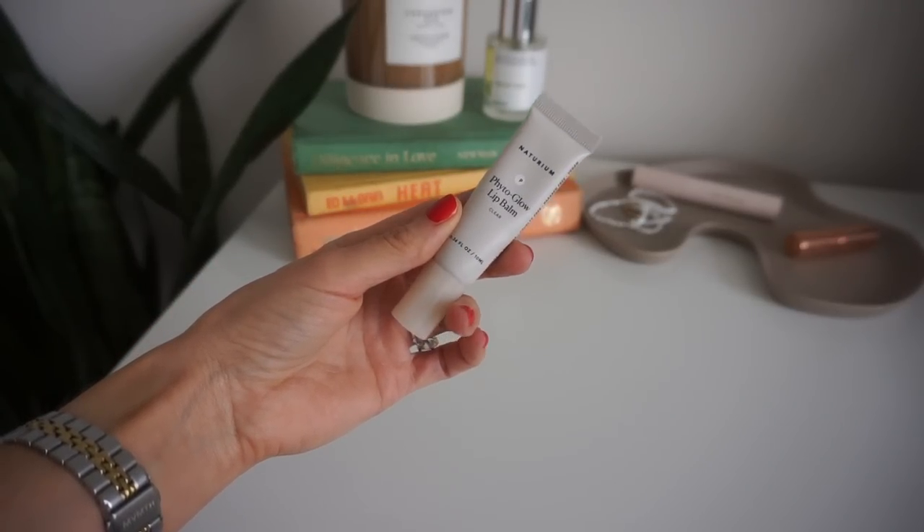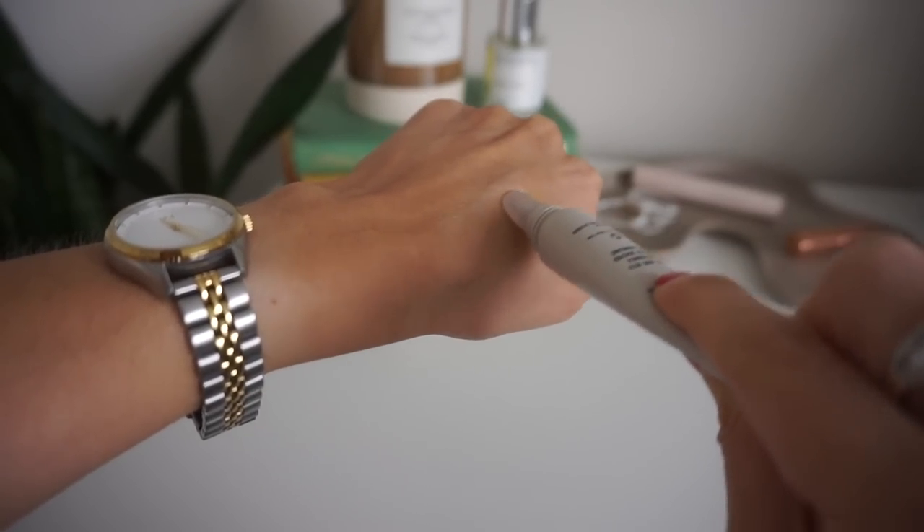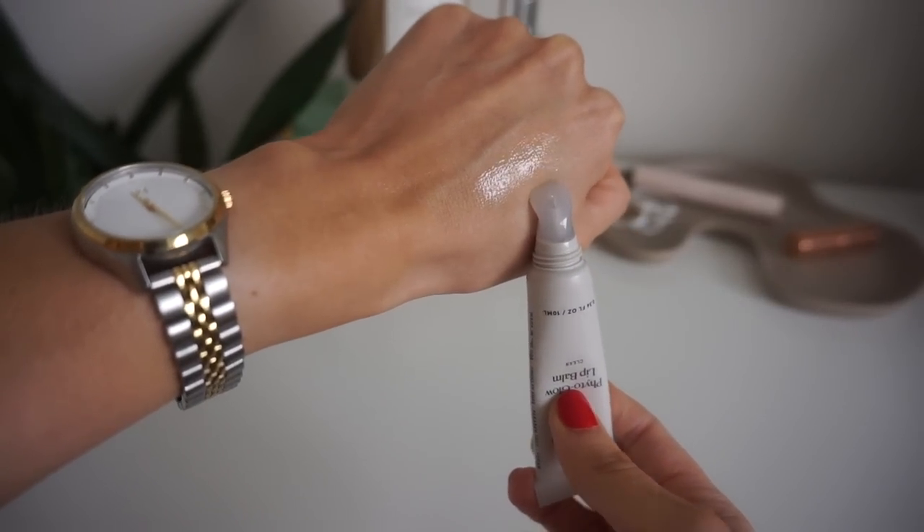The second makeup item is a lip product — the Naturium phyto glow lip balm. I've been on the hunt for this for a while; Naturium is one of my newfound favorite brands. I'm a lip care junkie and I try a lot of lip products. I'm also a chronic lip licker, so I'm always struggling to find things that don't irritate my lips more. About 99% of lip glossy bombs end up irritating my lips.